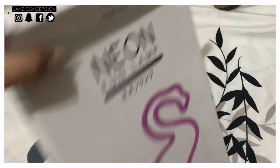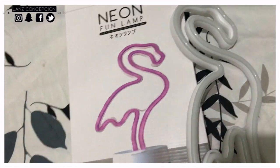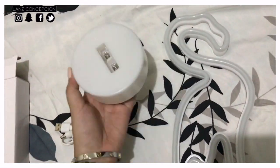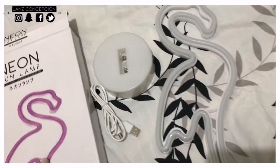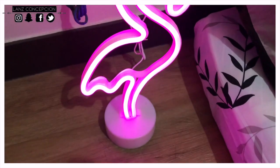While walking at the mall, I saw this cute neon lamp — it's a pink flamingo — and decided to buy it. It's really cute, and I also love night lights. Look how cute it is! Yay for a pink flamingo!